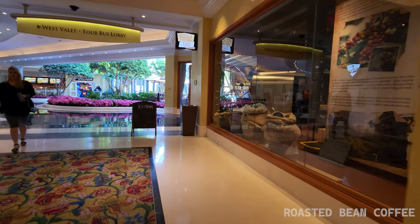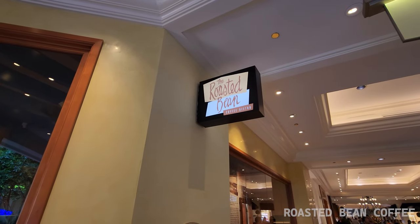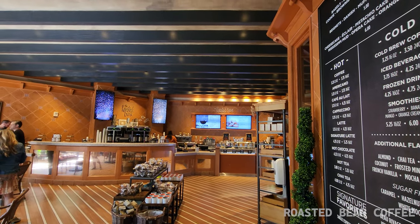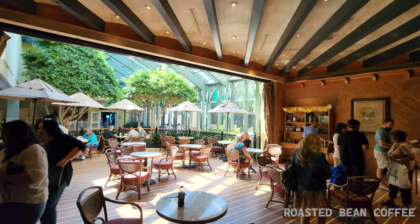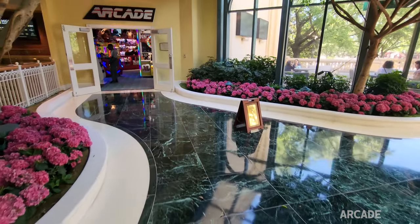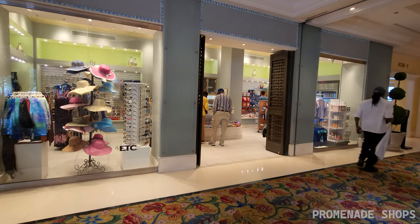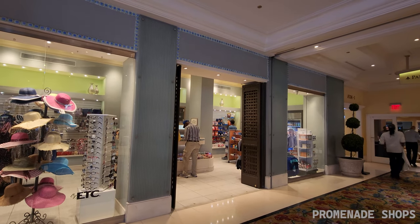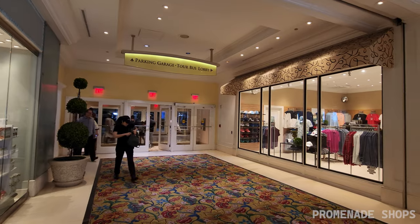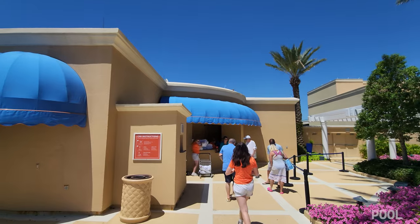There's also a fun little coffee shop called the Roasted Bean with some really pretty seating. This is also the area where you'll find the arcade. It's actually a nice little walk from the casino to the parking garage, so I recommend checking it out.